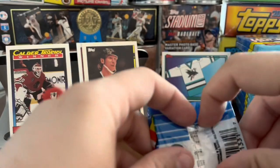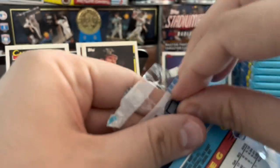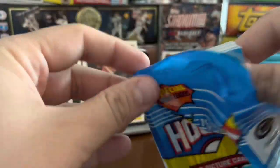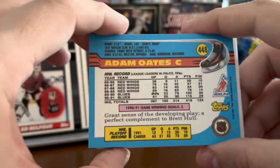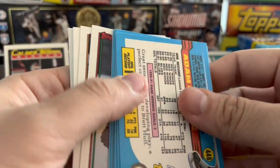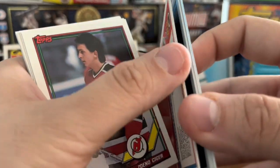So for Junk Wax, I've got to tell you, this is about as clean-looking of a set as you're gonna get. I really like the appearance of these cards, and I especially dig the backs. I don't mind the no photo — 91-92 is right before everybody started putting photos on the backs of cards. I like that old-school card stock as well, so I'm kind of down with it, to be honest with you.